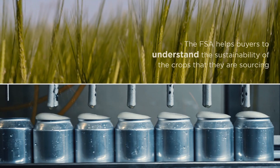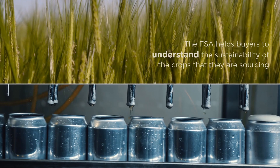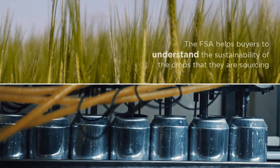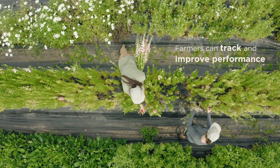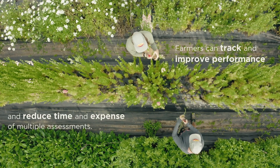The FSA helps buyers to understand the sustainability of the crops that they are sourcing, either through farms directly applying the FSA or through the benchmarking of pre-existing farm level sustainability programs. It allows farmers to track and improve sustainability performance and reduce the time and expense of multiple assessments and assurances.